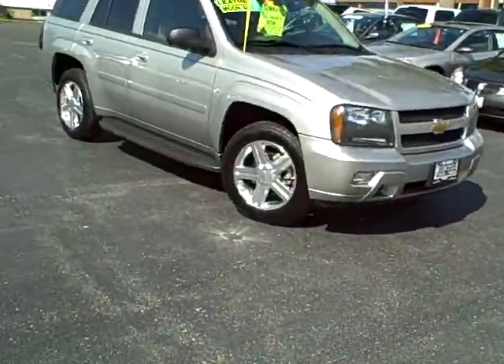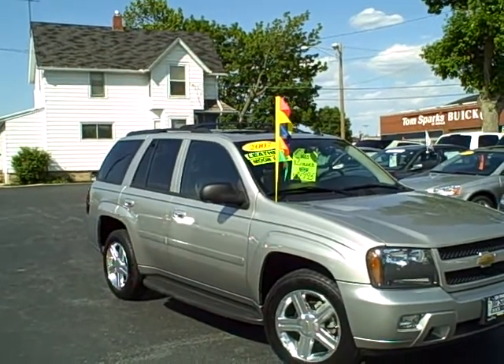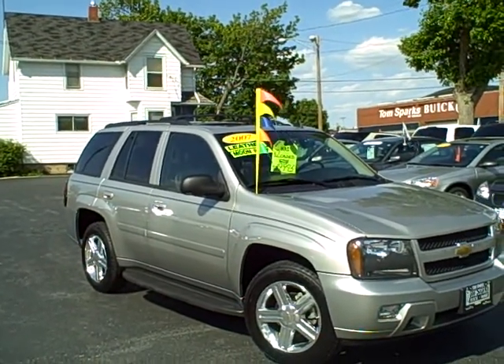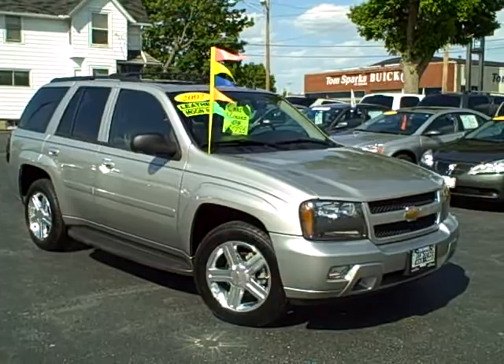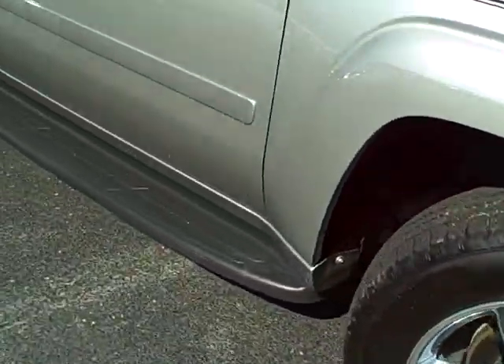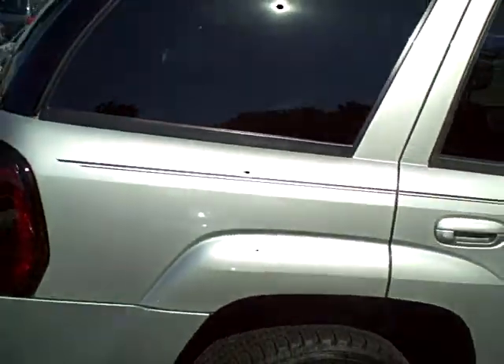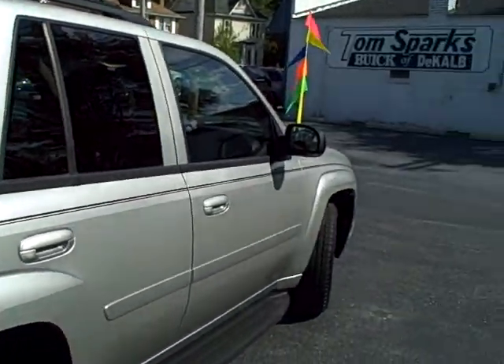Tim Jennings, the Internet Guy from TomSparks Auto in DeKalb, Illinois. Hey, look what I got for you here today. This is just a sweet ride — a 2007 LT Trailblazer with chrome wheels, running boards, just a nice, nice loaded up truck.